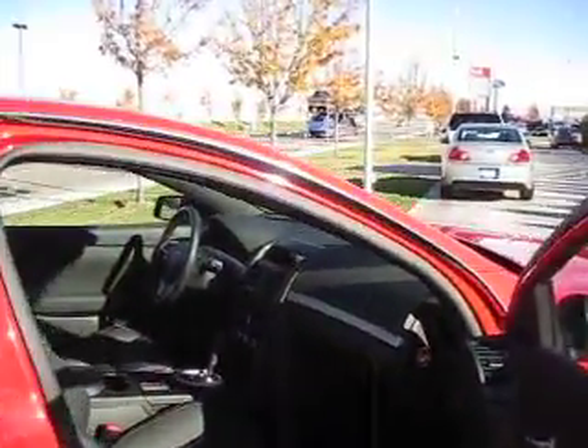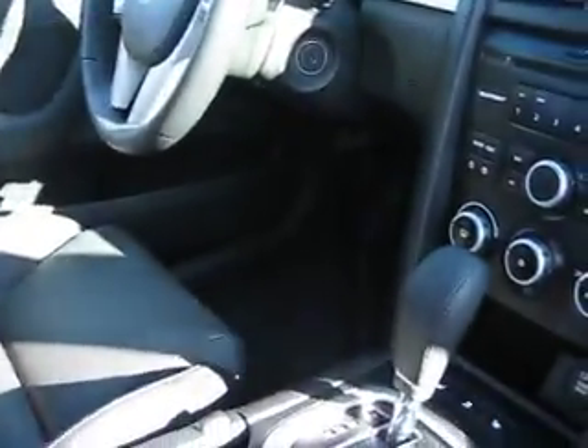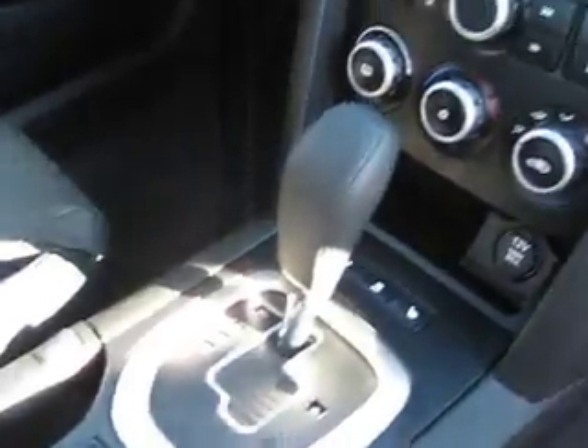Inside, we have leather seats with tons of room. It has power door locks and windows and a manual tap shift.